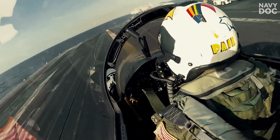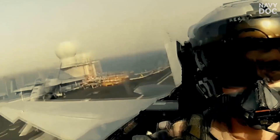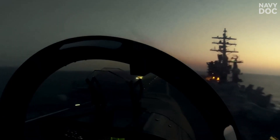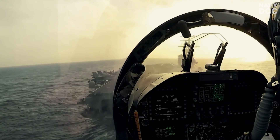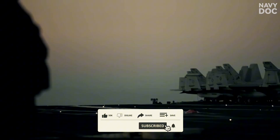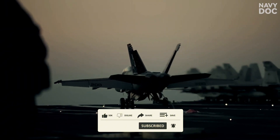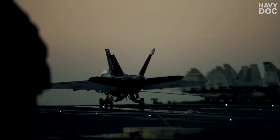Moment two: 0.5 seconds. Reaction. Instead of feeling the 5G deceleration pulling them back, snapping their head into the harness, they feel nothing. The jet is still rocketing forward. Moment three: 1.0 seconds. Command. At the same time, the LSO screams, "Bolter, bolter, bolter, bolter" over the radio.